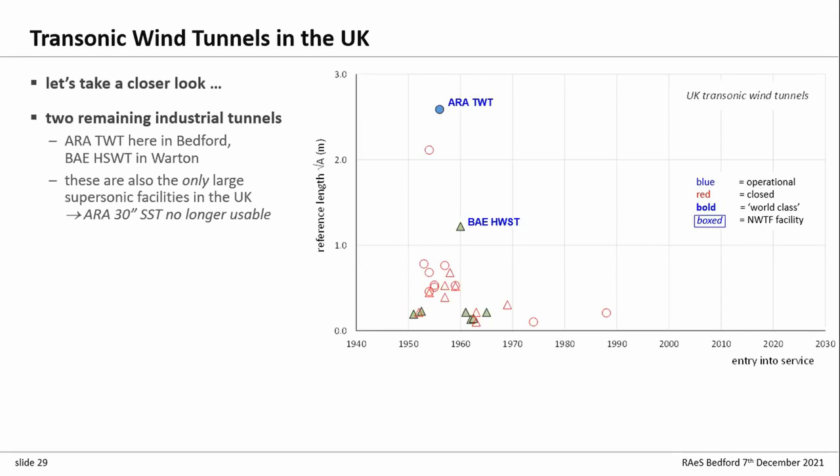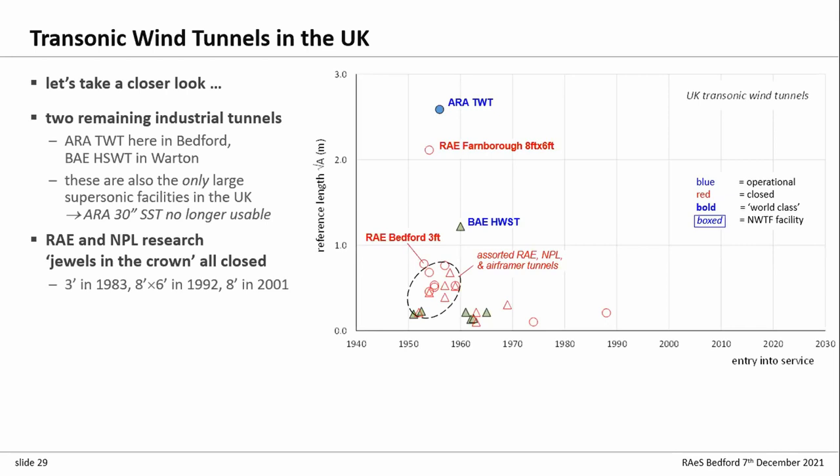We have two transonic industrial-scale tunnels: ARA's tunnel here in Bedford and BAE's blowdown High Speed Wind Tunnel up at Warton — a four-foot test section to Mach 3.9. These are also the only large supersonic test capabilities left in the UK; there are no supersonic wind tunnels of any significant size other than these two. There are no solid-wall tunnels left. All our research tunnels are gone — the 8x6 at Farnborough, the three-foot at Bedford, the RAE here, and smaller tunnels at RAE, NPL, and the aircraft companies. All gone. We have no specialised 2D capability.